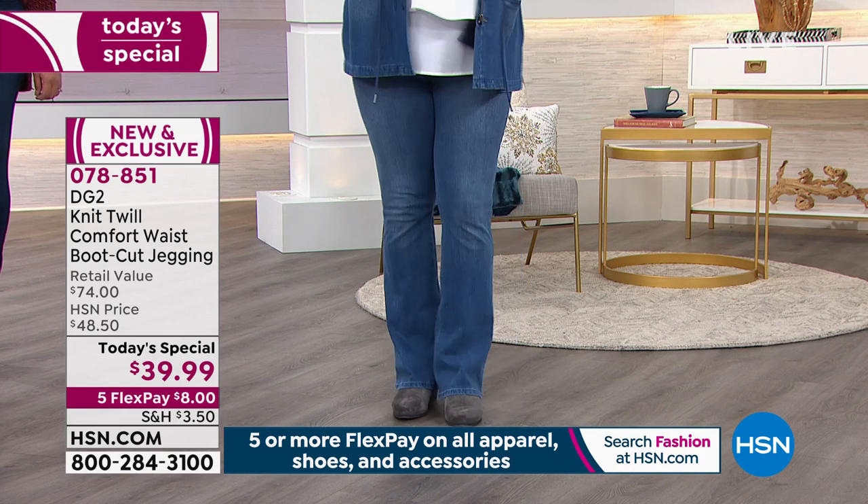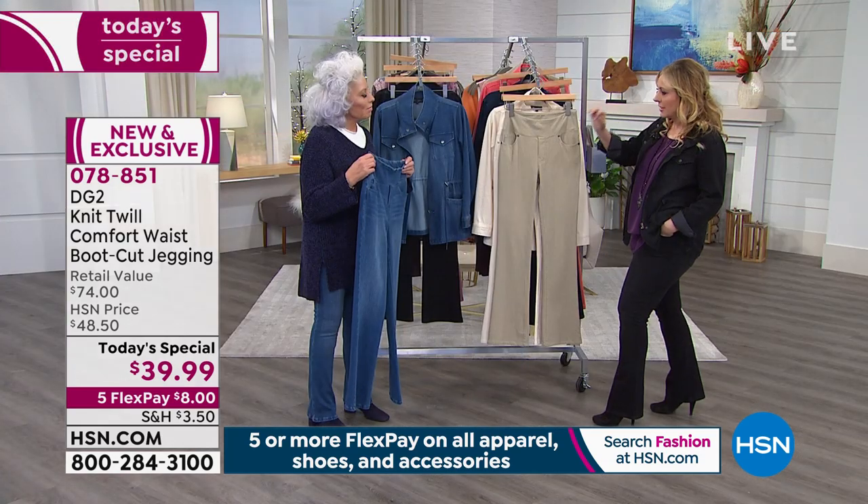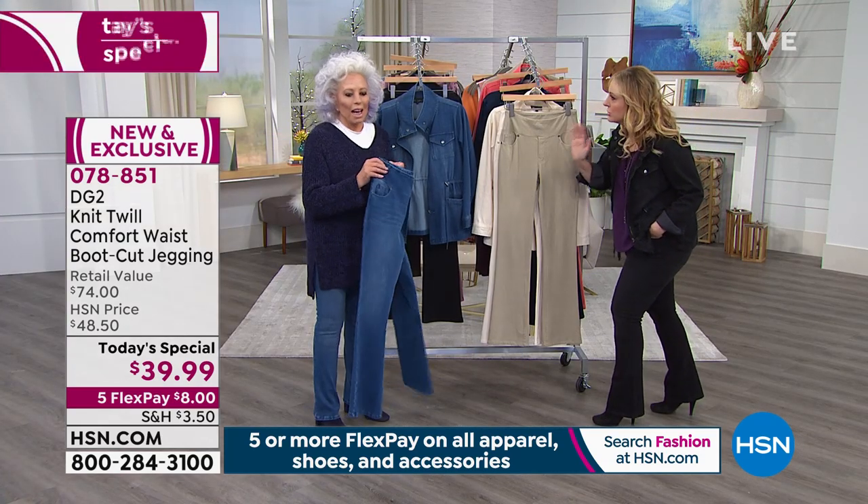I was looking at the close-up shot and thinking about what that material is. The way it looks, as close as you look to it — we'll show it to you.